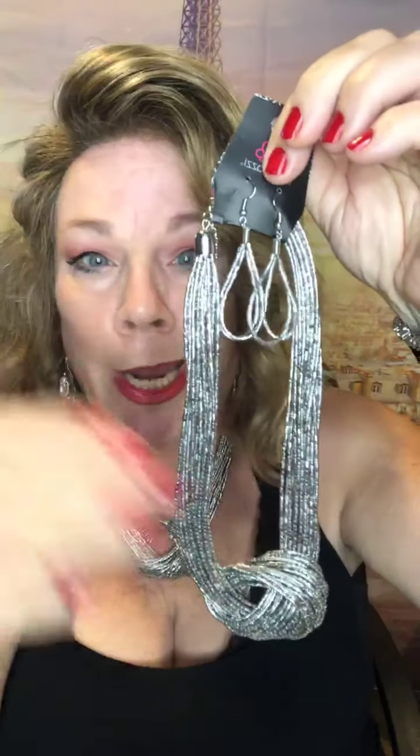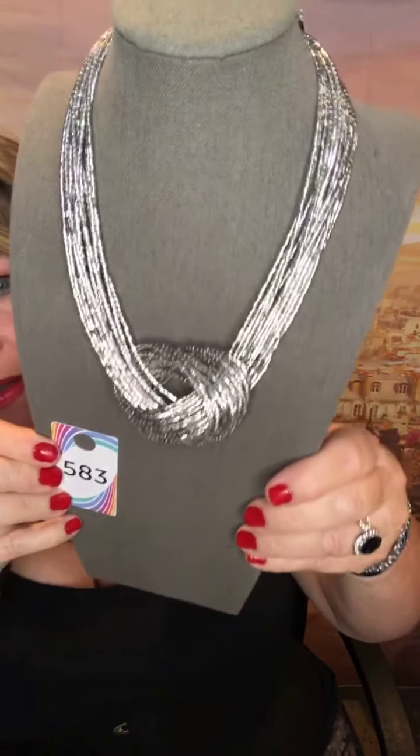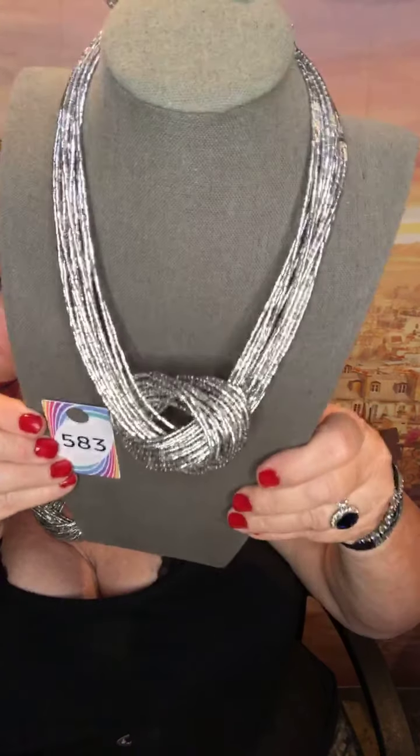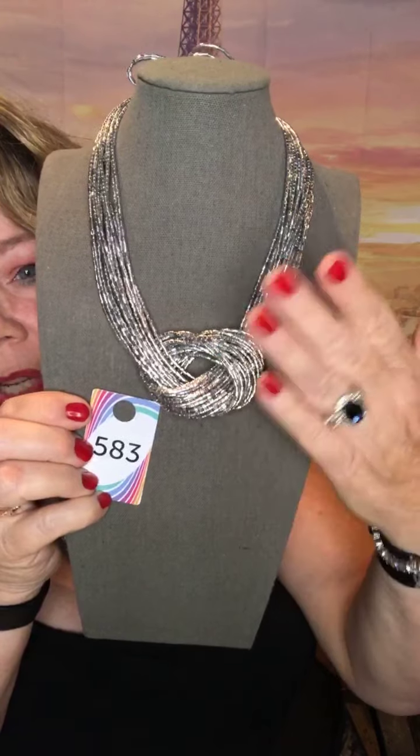This is a must-have, I am not kidding you. This is number 583 and it comes with these earrings. Now usually I don't like these kind of earrings, but today I do. I put these on when I was just kind of all janky, and with this piece — all to the nines — it is so gorgeous. Look at this — here's light gleaming all over this. This is fantastic. Wait until you see this in the sun.